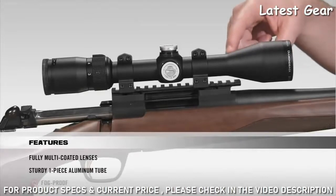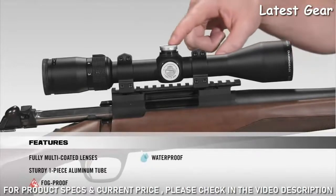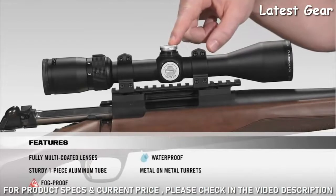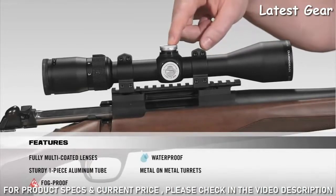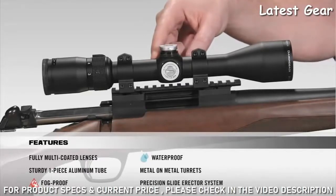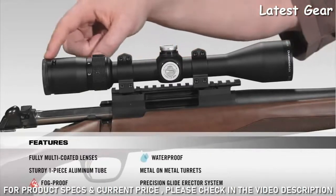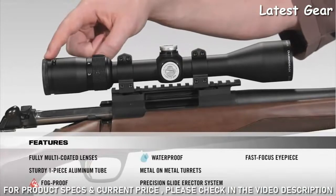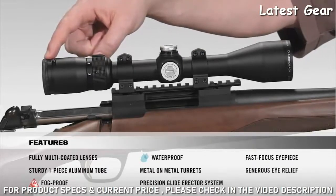Internally, the scope is argon purged and O-ring sealed for a lifetime of waterproof and fogproof performance. Moving on to the turrets, they're metal-on-metal precision turrets that offer the ability to zero reset after sight-in. Inside the scope, we have a precision glide erector system which ensures accurate tracking and repeatability. As we make our way to the back, there's a fast-focus eyepiece that allows you to quickly get a clear image of your reticle, along with very generous eye relief.